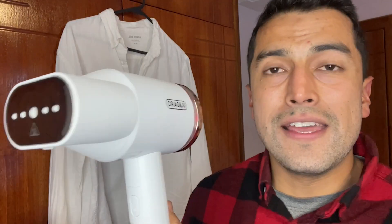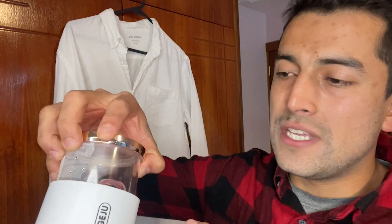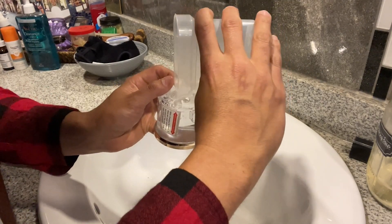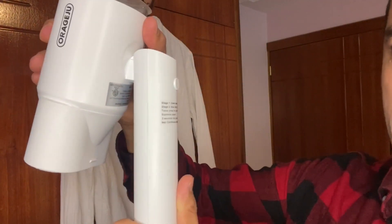The water doesn't leak out at all — it's pretty safe and tight in there, but it's also pretty easy to take it out and just fill up with a little bit more water and place it back on. On top of everything, it's a very lightweight steamer.